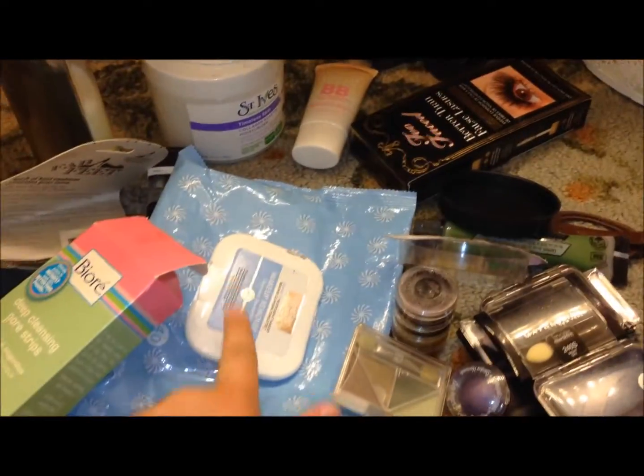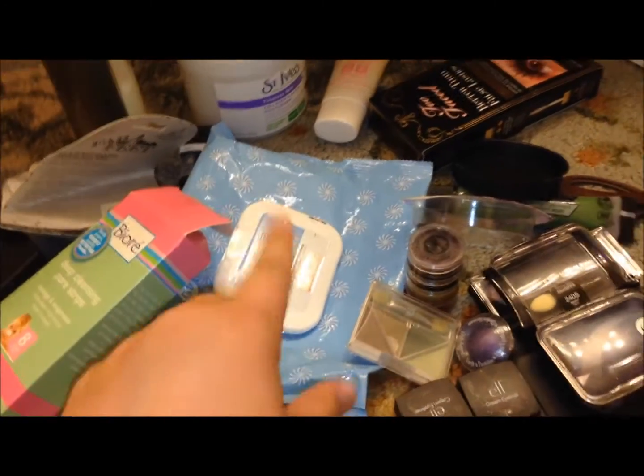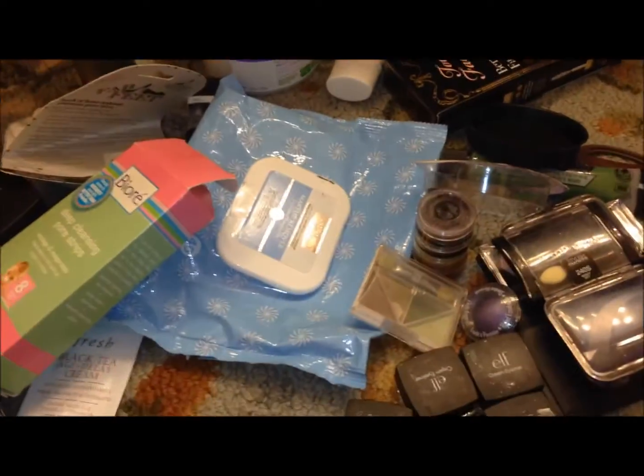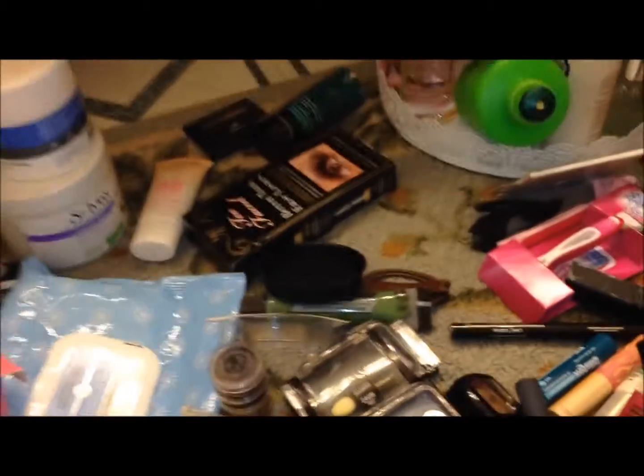The makeup removing wipes - I love these, but I use them for heavy, heavy makeup. Like, when we went to see the Book of Mormon, I used one of those because I had a full face on. Eye cream that I didn't like. Better Than False Lashes, which I love, but I never can see because it's buried under all this.